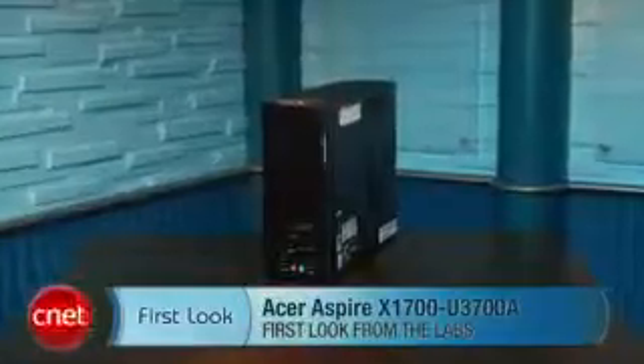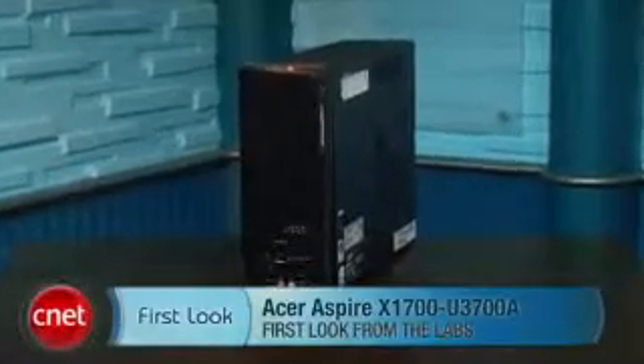Hey, it's Justin Yu, Assistant Editor for CNET.com, and I'm here to give you guys a first look at the Acer Aspire X1700 U3700A.